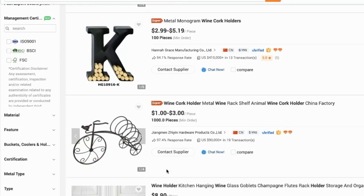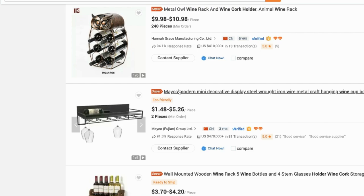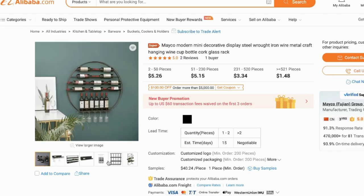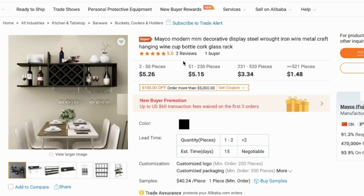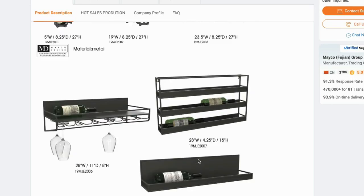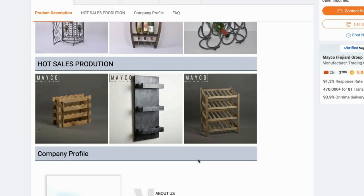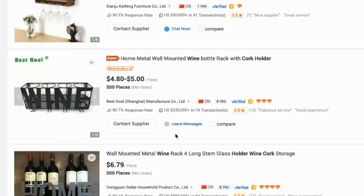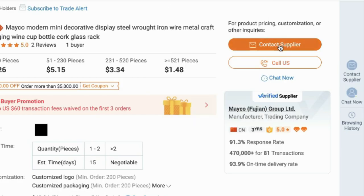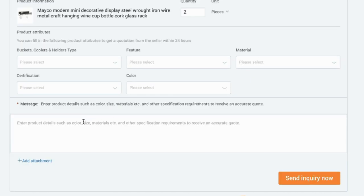Now browse through the products and find one you want to make and sell. Let's say we like this one — you can see they have lots of different wine holder products. You can check the reviews and price, and scroll down to see more products from the same supplier. Try to find at least three to four suppliers you like.